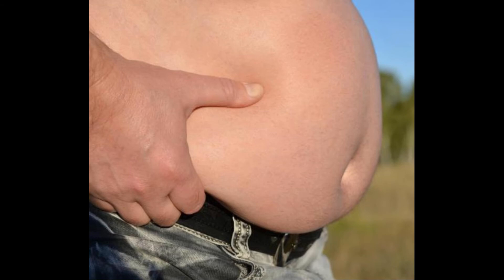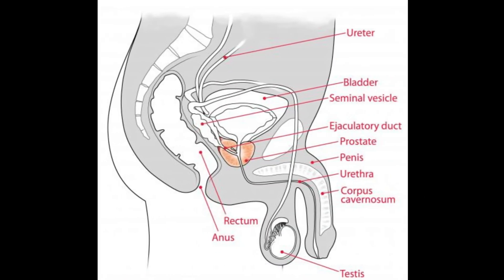Genital psoriasis refers to any instances of the condition that develop near the genital region. It may include the skin on the upper thighs, the area above the genitals near the hip bones known as the pubis, and the crease between the genitals and upper thighs. The buttocks and anus may also be affected by the condition.